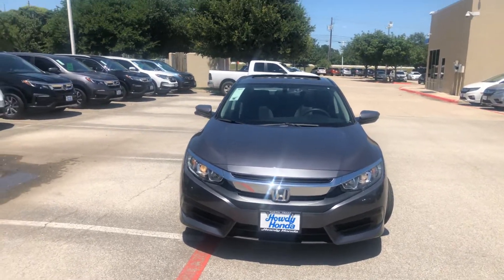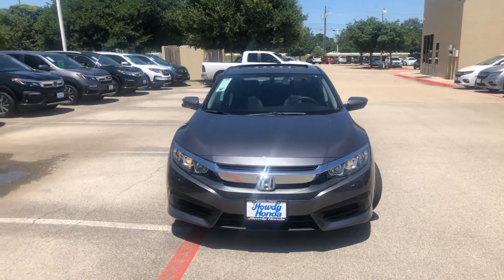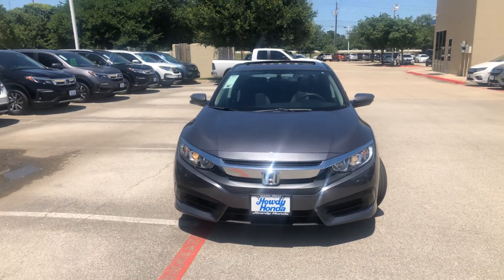Hi Caleb, this is Molly over here at Holiday Honda in Austin. Just wanted to shoot you a quick little video tour slash walk around of the 2017 Honda Civic EX.